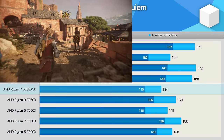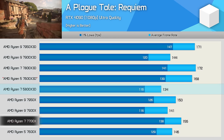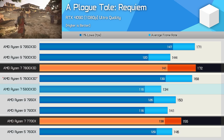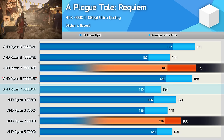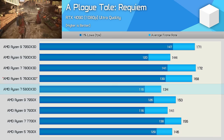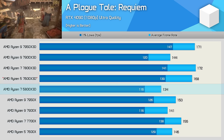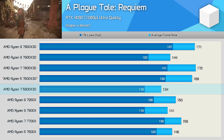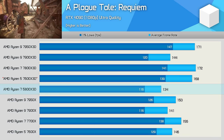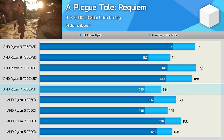Testing with A Plague Tale Requiem sees the 5800X 3D come in 14% slower than the 7700X and 22% slower than the 7800X 3D. The results are a bit all over the place in this title, as there appears to be a scheduling issue with AMD's 12-core parts. But as for the 5800X 3D, 134 FPS on average makes it suitable for high refresh rate gaming, and the experience was great.